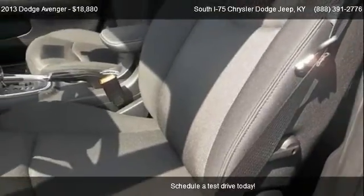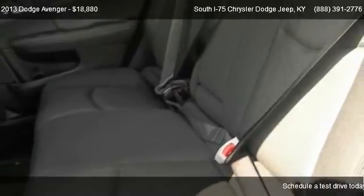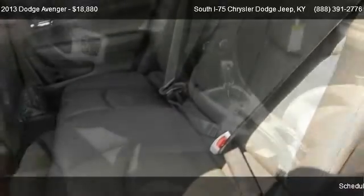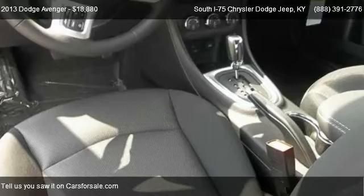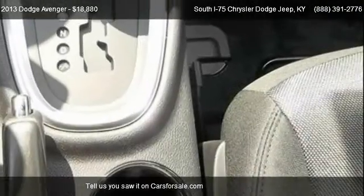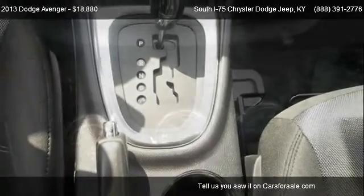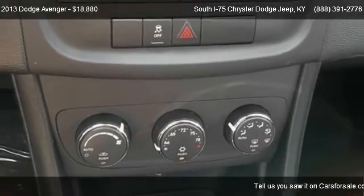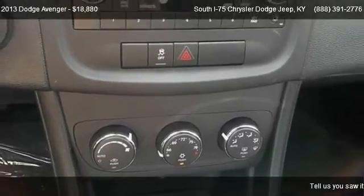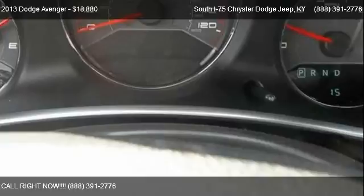For mileage information on this 2013 Dodge Avenger, call us at 888-839-1776. Find us at 140 Spears Lane in Crittenden, Kentucky, on our website, or check us out on carsforsale.com.